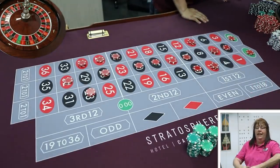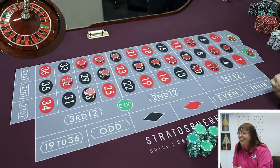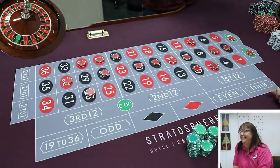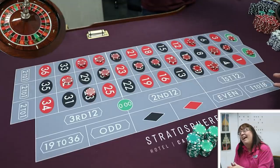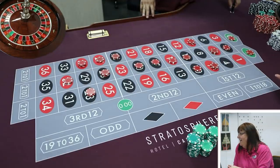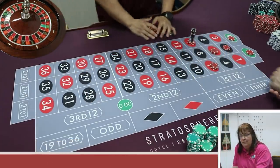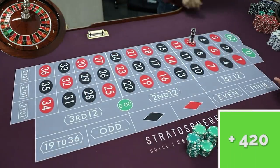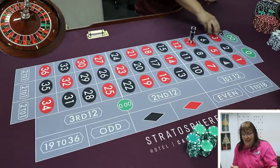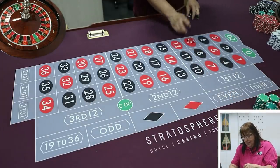Last spin. Alex encourages the dealer — and notes dealers have names on their name tags and prefer not to be called 'dealer.' The ball lands on 9 — one of Alex's numbers. That's 140 nickels, paying $700. Lauren collects the final payout.